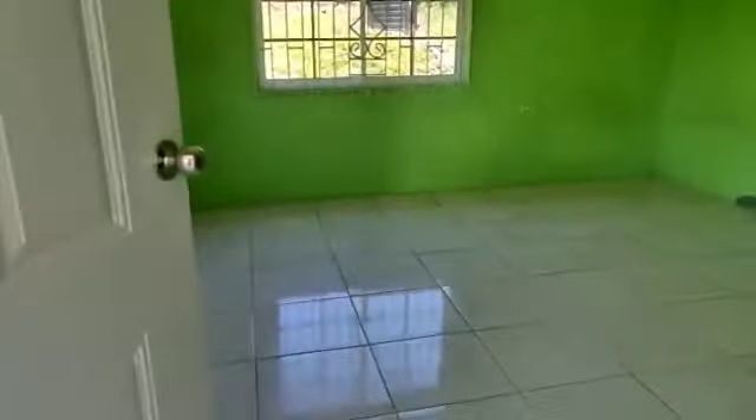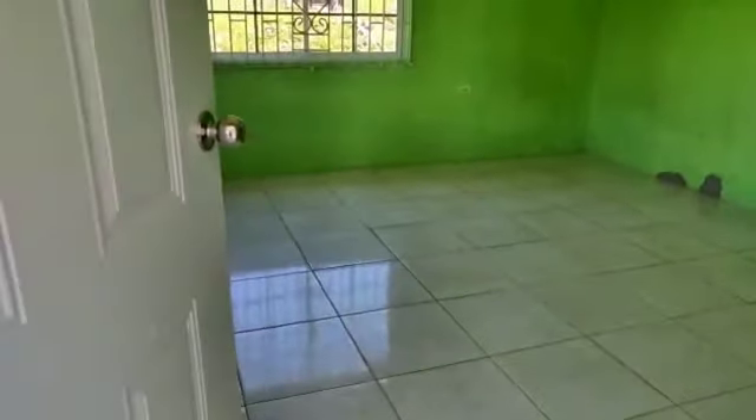And we are entering into a bedroom on the left hand side. And this bedroom, as you can see, you have a space to accommodate your closet, so you can choose the design closet you want. And then we are heading to the bathroom.